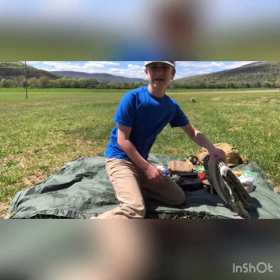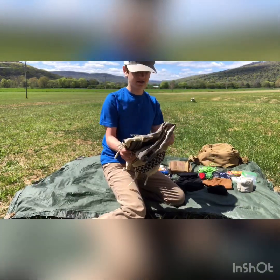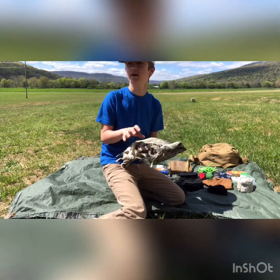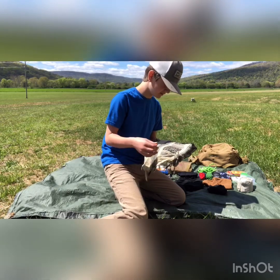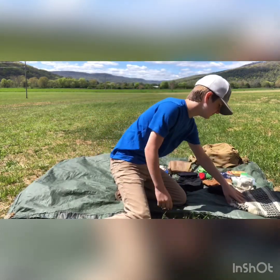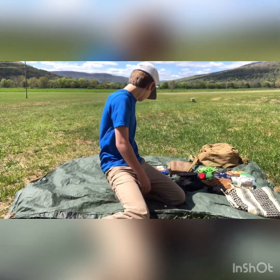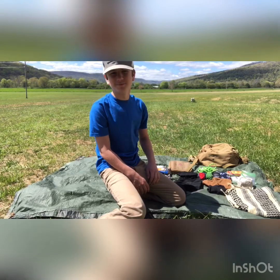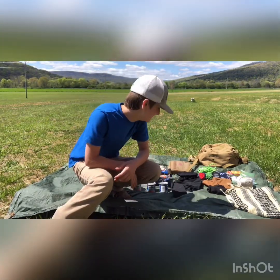I have a shemagh. It's always good to have these — there's so many things that you can use this for. There's like a hundred different videos on YouTube of stuff that you can use that for, so I just have one. The wind's blowing pretty bad, guys — it's probably not the best choice to do this outside, but anyway.